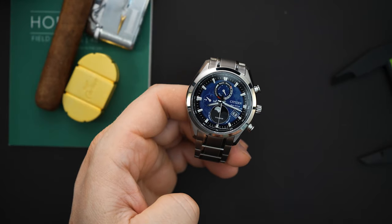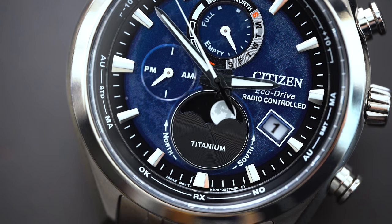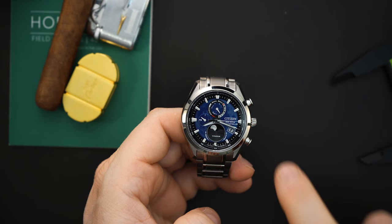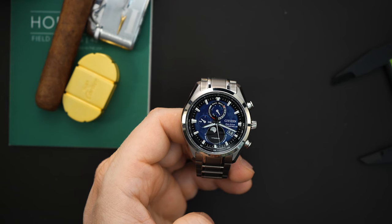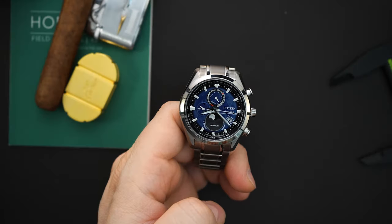There's a black chapter ring with a lot of information on it, then a minute track with applied indices that have loom, and then that blue area. This comes in blue, red, and gray or black, and you get that moon pattern on all of those dials. It just says 'Citizen Eco-Drive' because this is an eco-drive, and 'radio controlled' because it's an atomic watch. Right below that you have the date. Tons of information on this dial — if you don't like a busy dial, this isn't for you.